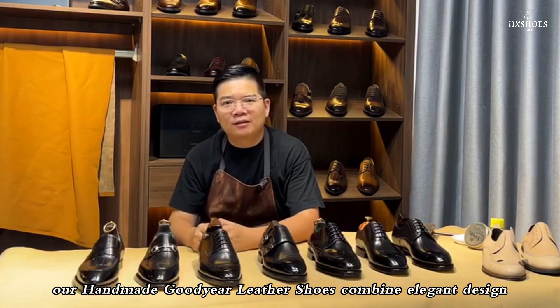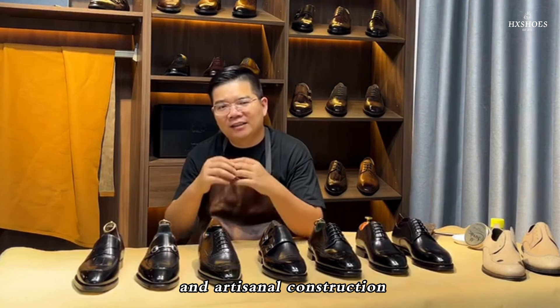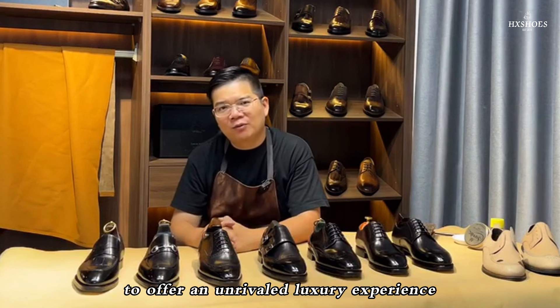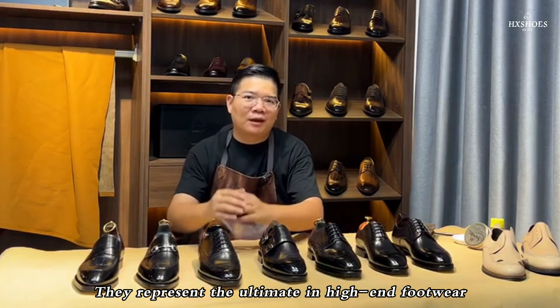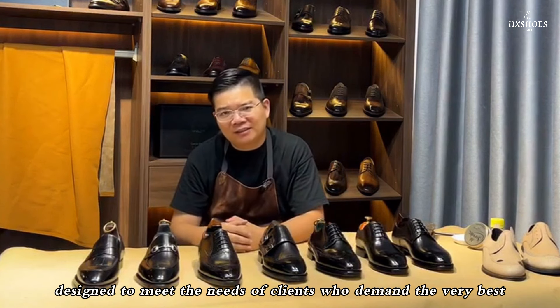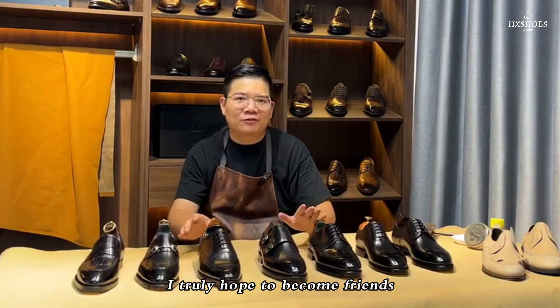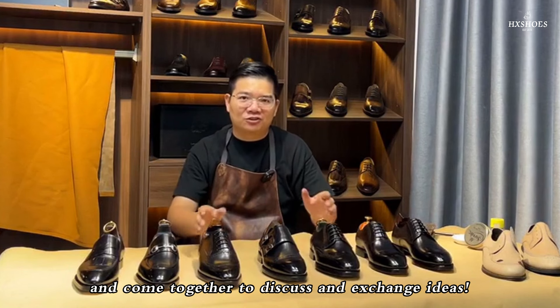In summary, our handmade Goodyear leather shoes combine elegant design, masterful patina coloring, and artisanal construction to offer an unrivaled luxury experience. They represent the ultimate in high-end footwear, designed to meet the needs of clients who demand the very best. If you're enjoying our series, I truly hope to become friends and come together to discuss and exchange ideas.